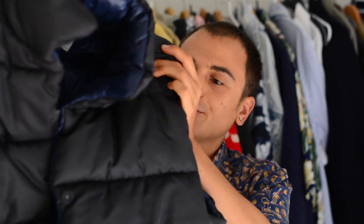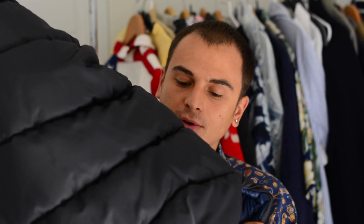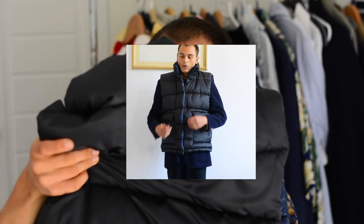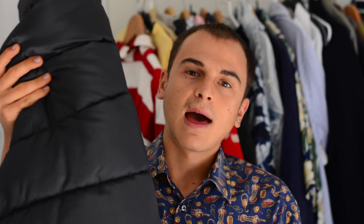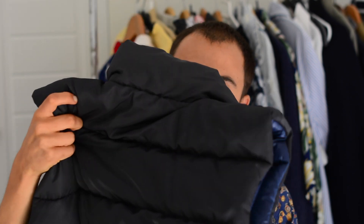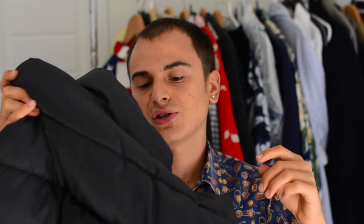Then I have this really cool puffer gilet from Zara. I got it from the women's section and it was 20 euro — before the sales it was 120 euro, so that was a really good deal. What I also like is that it's reversible, so it's either black or blue. I can use it for autumn when I don't want to wear a full jacket and it's not too cold.